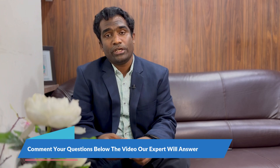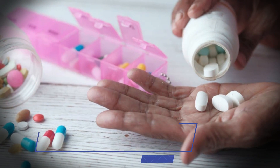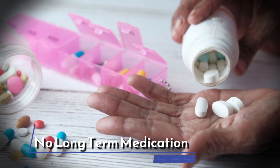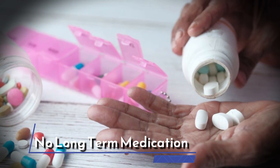The eighth point is that most patients do not have to take long-term medications after the VAP procedure. Just two to three days of medication is sufficient, compared to surgery where they have to take medications for seven to ten days.